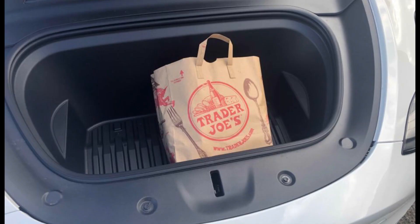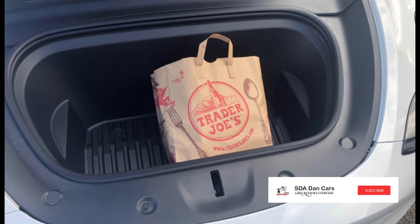Here you can see the frunk — we have a Trader Joe's bag there so you can get an idea of how big it is. In my opinion it's a little bigger than the frunk in the Tesla Model 3, so that's not a bad thing.